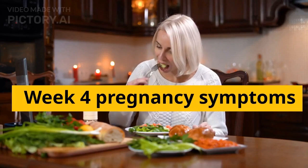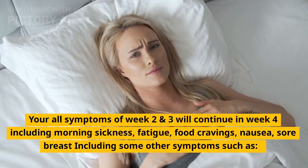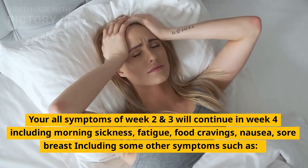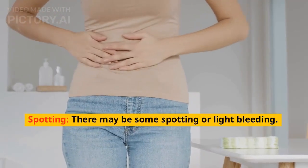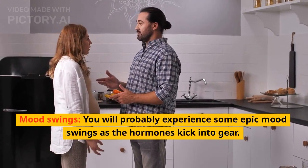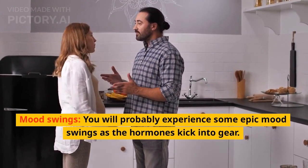Week 4 Pregnancy Symptoms. Your symptoms from week 2 and 3 will continue in week 4, including morning sickness, fatigue, food cravings, nausea, and sore breasts, along with some other symptoms such as spotting — there may be some light bleeding — and mood swings. You will probably experience some epic mood swings as the hormones kick into gear.